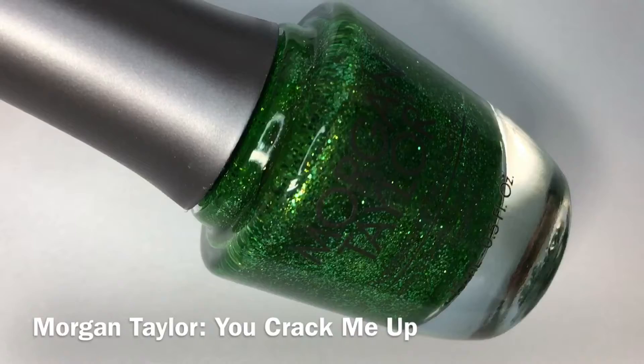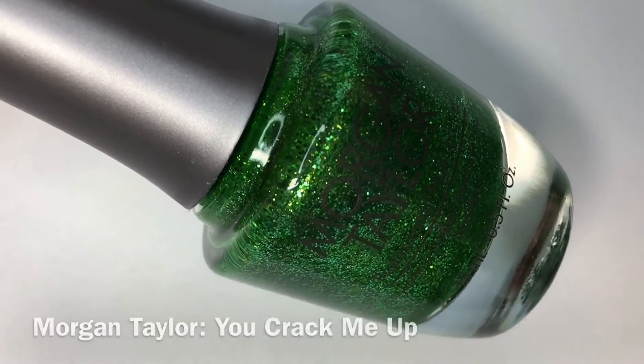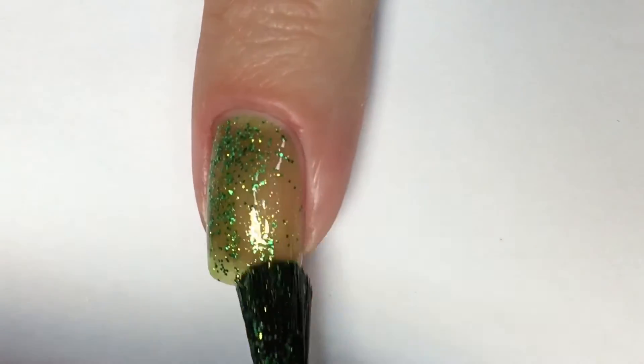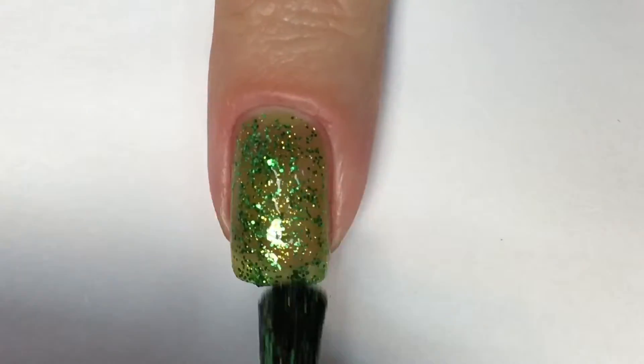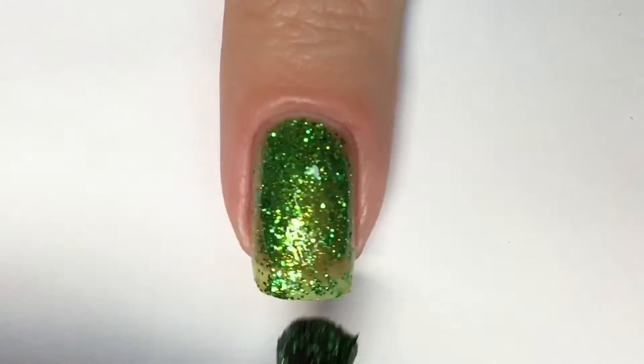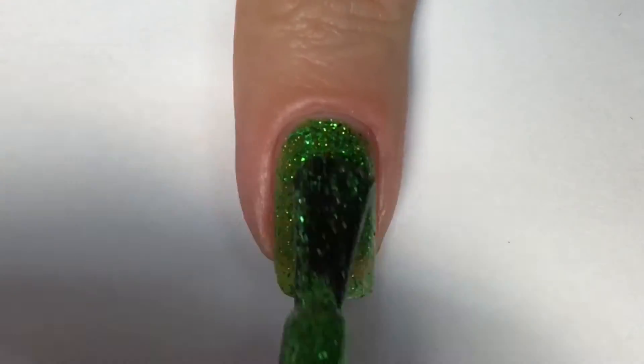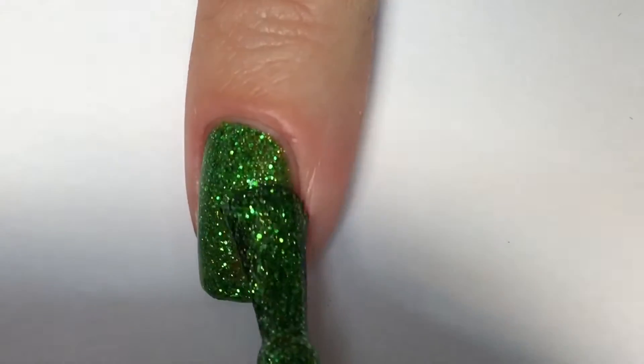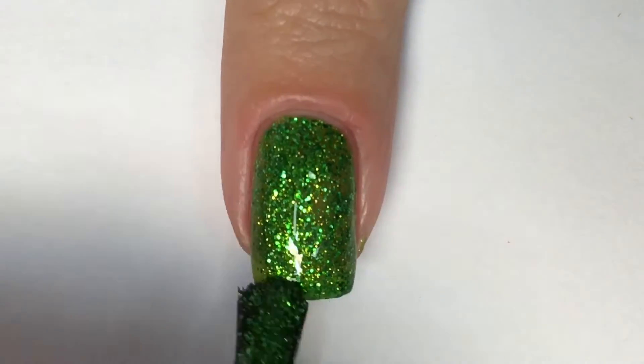First up, we have You Crack Me Up, which is a bright green, full coverage, micro glitter polish. Upon that first coat, I find the formula to be a little bit fluid, but still offering pretty decent coverage. Within the second coat, I definitely think it builds up beautifully. I love a good condensed glitter polish that can build up really nicely in two coats like this.